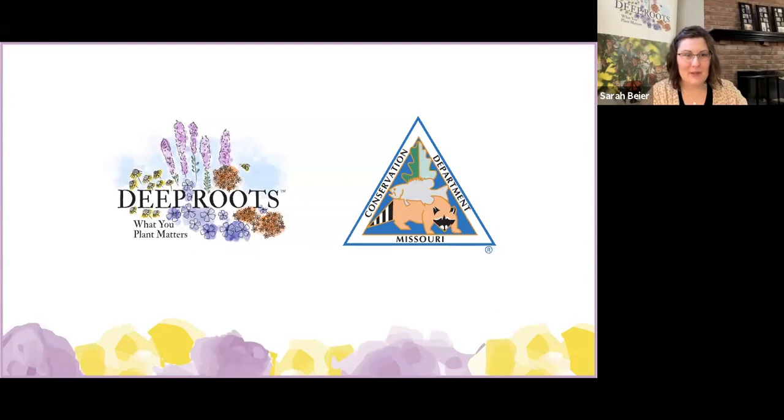Without any further ado, I think we're ready to get started. I'm so excited to introduce you to two of my favorite self-described native plant nerds, Alex Daniel and Sydney Ross. Alex and Sydney have the enviable job title of Native Landscape Specialist with the Missouri Department of Conservation. They both have a lifelong passion for native plants and are excited to share their passion with others. Alex and Sydney, you can take it away.